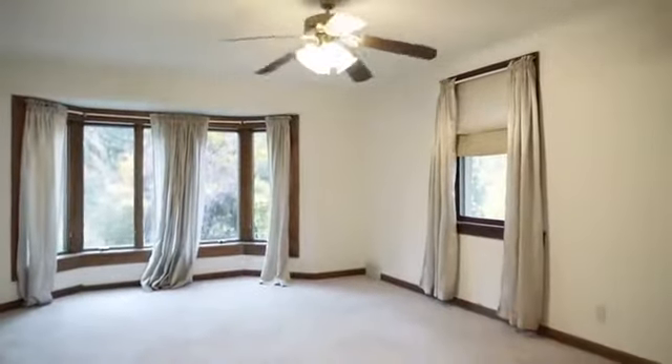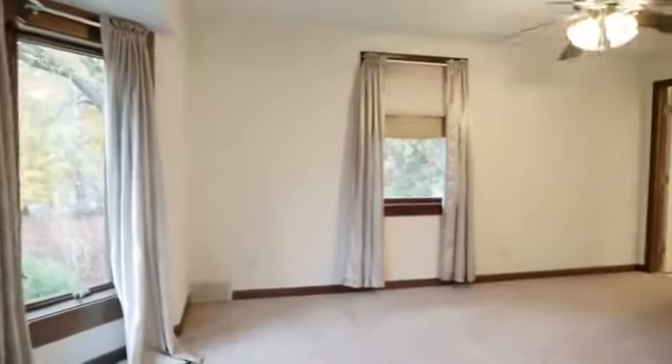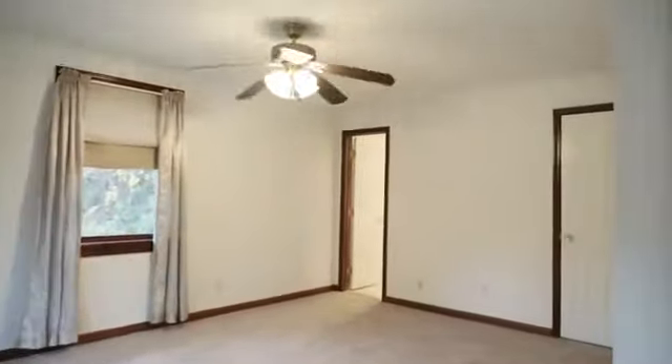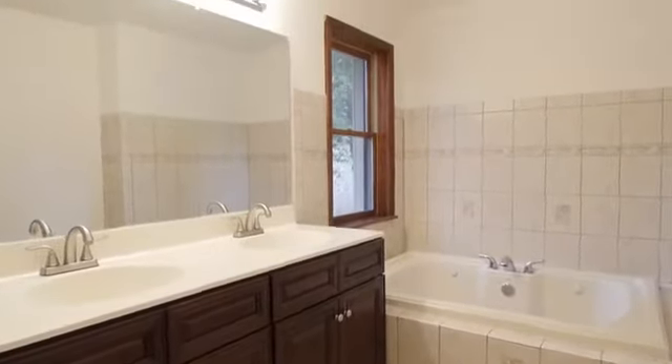The owners will enjoy the ease of living with a first floor master suite. This bright and airy space has a very large walk-in closet and a private bath featuring a jetted tub and separate walk-in shower.